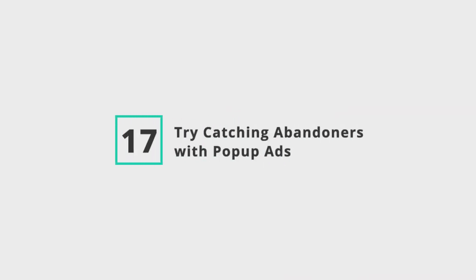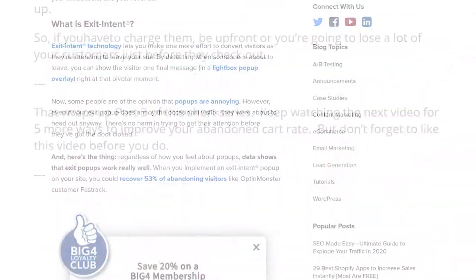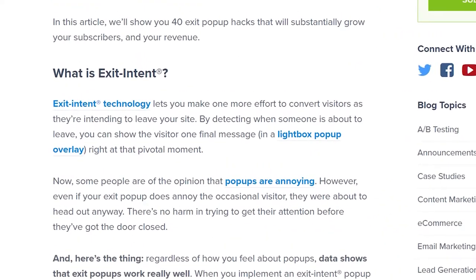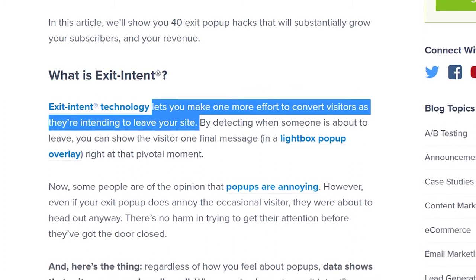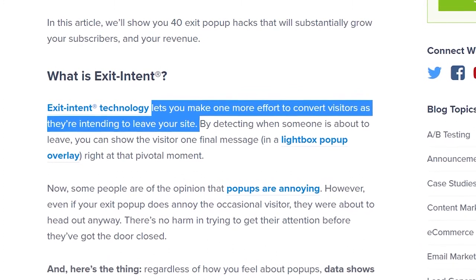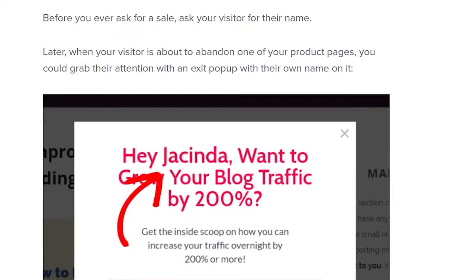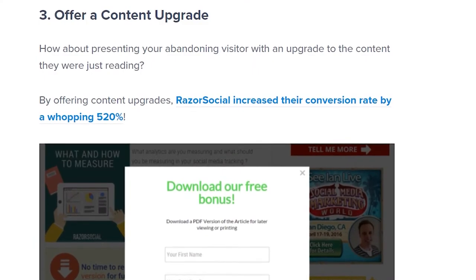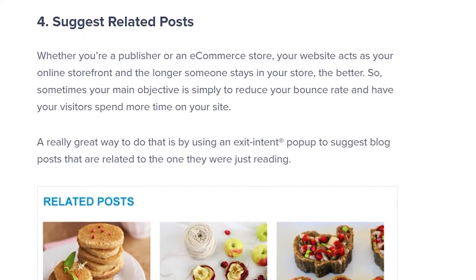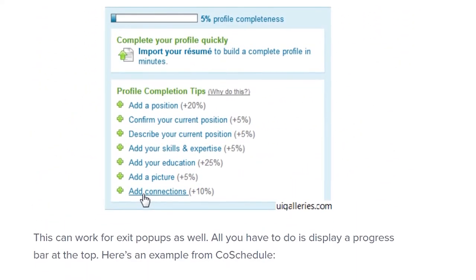Number 17: Try catching abandoners with pop-up ads. Even if you implement all 16 of the tips covered so far, some shoppers are still going to leave. That's why we often recommend exit intent pop-up ads to our clients. These are ads that only pop up when a shopper's behavior signifies they're about to leave, which distinguishes them from typical pop-up ads that many marketers avoid because customers find them annoying. With exit intent pop-up ads, you have nothing to lose — the shopper was going to abandon their cart regardless, so why not make one last attempt to get them to complete checkout.